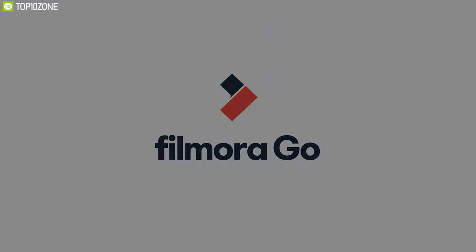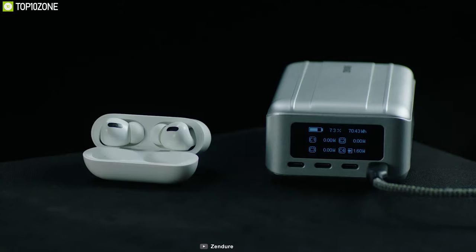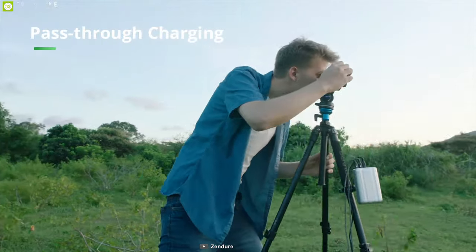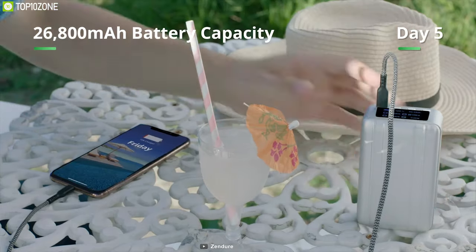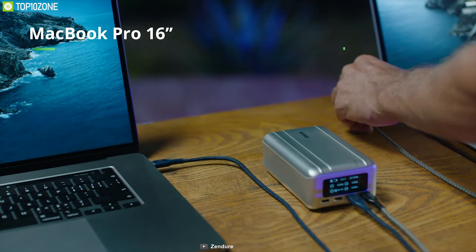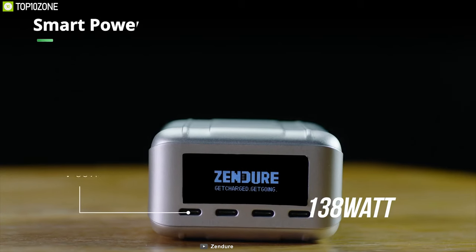Keep all your office gadgets charged up with the Super Tank Pro from Zendure — a handy portable power bank that offers high output power, smart features and a massive battery capacity. Packed with a 26,800 mAh battery, this power bank can fully charge an iPhone 11 up to six times, or charge a 16-inch MacBook Pro and a second laptop at the same time, giving you enough headroom so that your devices remain active without any hassle.